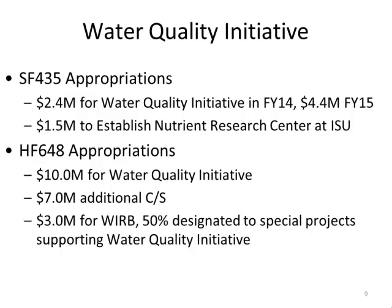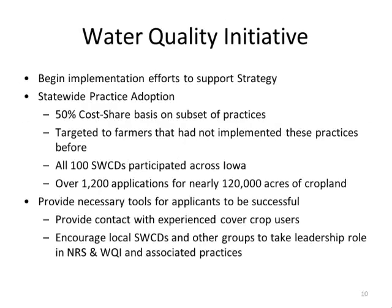With the funding we requested from the Iowa legislature, we received some initial appropriations plus one-time supplemental funding for traditional cost share and watershed projects. For implementation support, we offered statewide practice dollars on a 50% cost share basis back in August, targeted to farmers who had never tried these practices before.